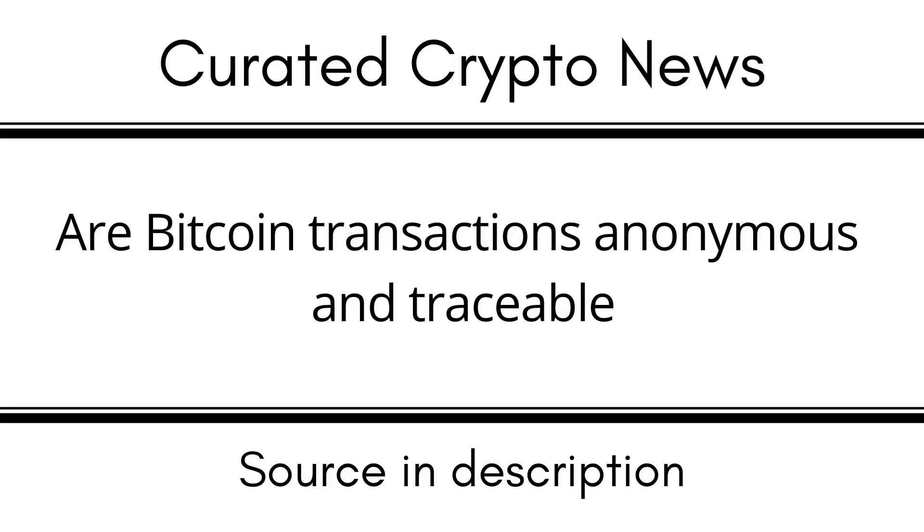Should I share my Bitcoin address publicly? It is not a problem to share public keys, but make sure the private key cannot be found by third parties. Transactions can be sent to the public key, which is completely secure. It is safe to share your Bitcoin address publicly — this way it is possible to safely complete donations or payments. No cryptocurrencies can be stolen through a public address; the only way stealing crypto is possible is if someone has managed to get hold of the private keys. Bitcoin wallets always make a distinction between public keys and private keys.